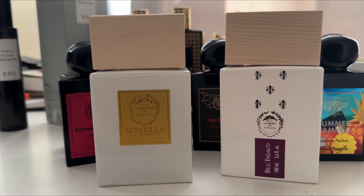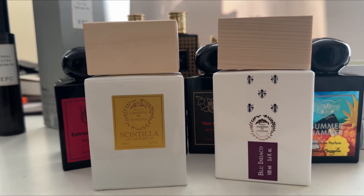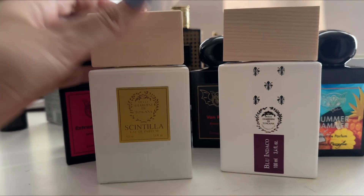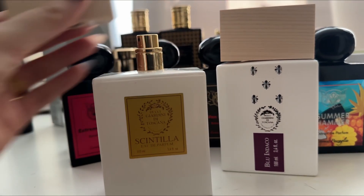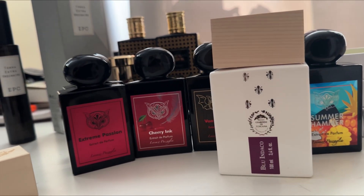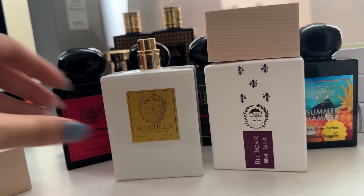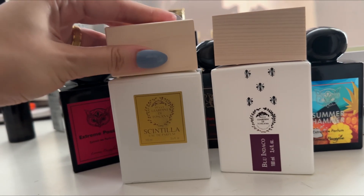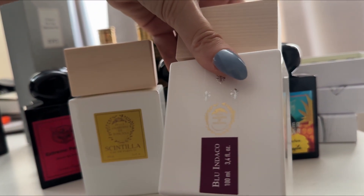Scintilla is not as fruity as Celeste — with Celeste you can definitely smell the raspberry, whereas with Scintilla you can smell some fruits somewhere in the background. The fruity note is stronger in Celeste, which is why I liked it more at first. But when I tested Scintilla again I was like, okay, I love this one as well.